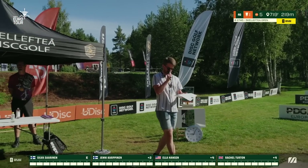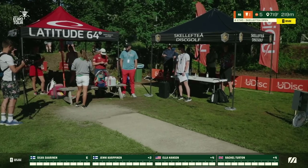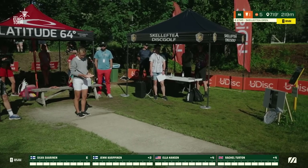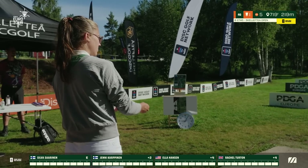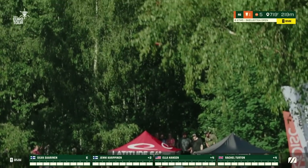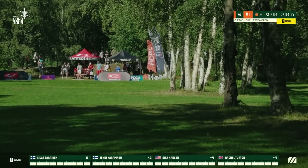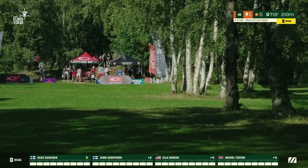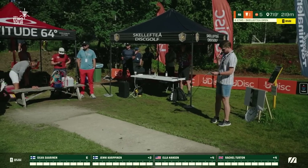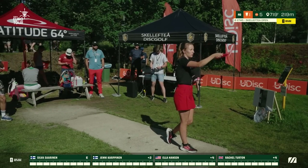Sponsored by XL Discs, Silva Sarinen is up first. Silva is coming into this final round with a two-stroke lead. Her shot didn't turn over quite as much as she needed, but still enough distance to be just fine. Thanks from Finland and sponsored by Prodigy, Jenny Karpinen! Importantly, Silva's shot fell straight down into the fairway.